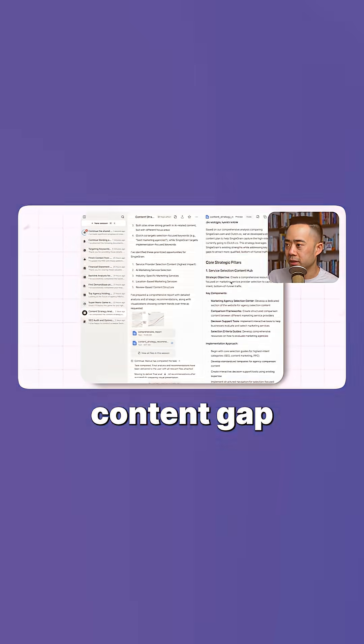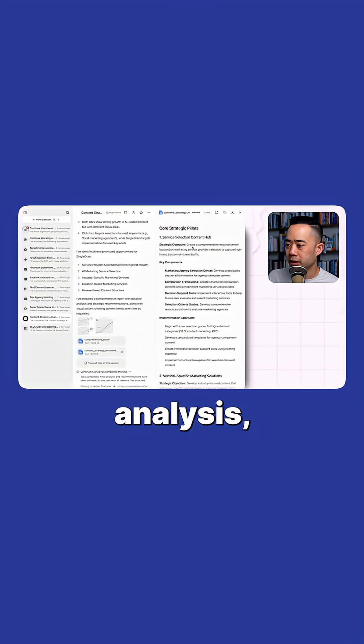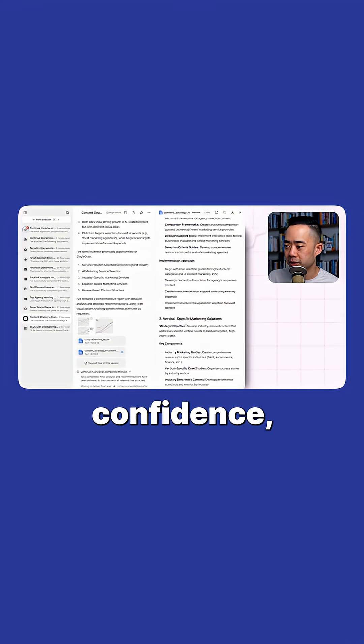Step two: ask Manus to create a content gap analysis, trend gap analysis, and a top five prioritization plan for you based on impact, confidence, and ease.